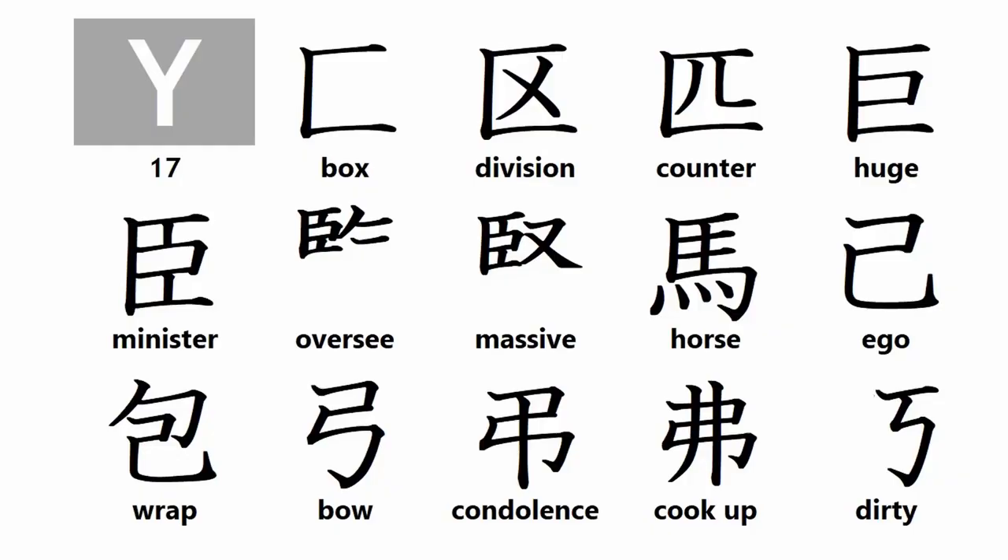And now for today's crash course in kanji root particles. Group-wide kanji root particles include: box, division, counter for animals, huge, minister, oversea, massive, horse, and eagle.